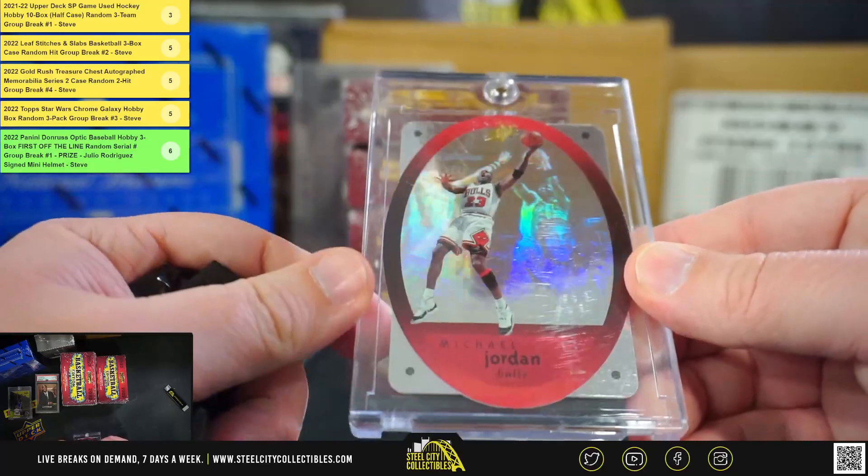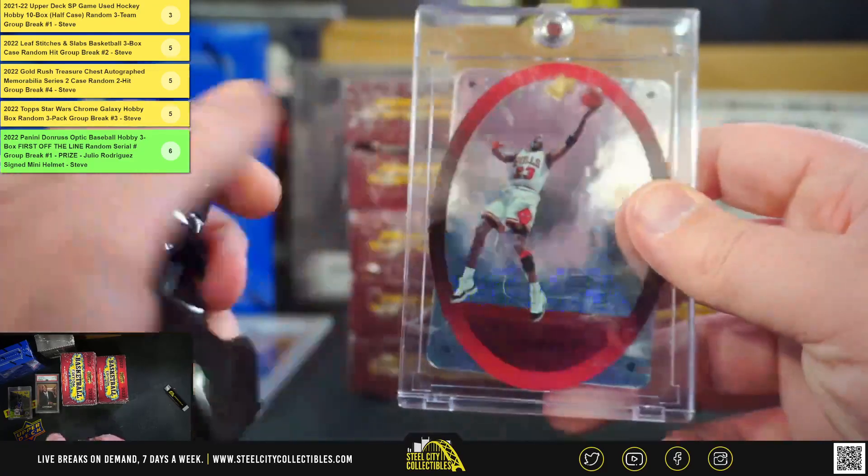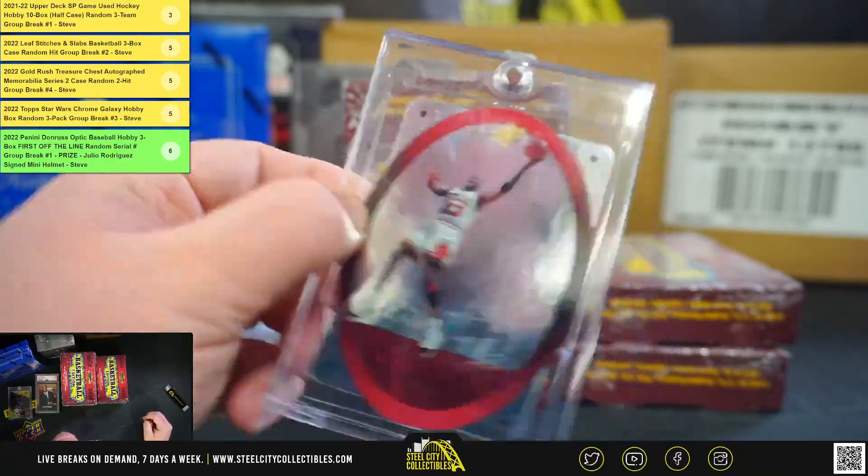Box number 3. We're going to have a Michael Jordan SPX — a nice card from 1996, Upper Deck SPX. Always like those cards.